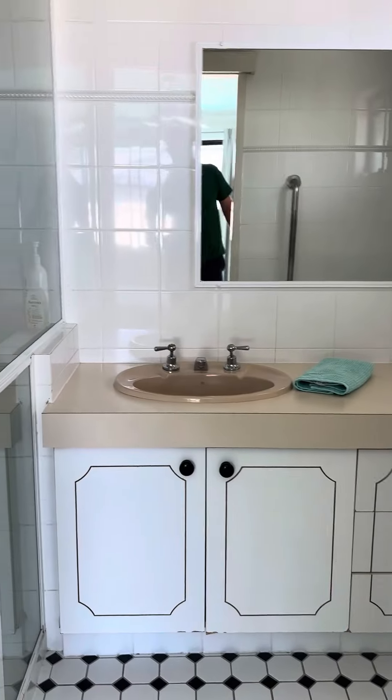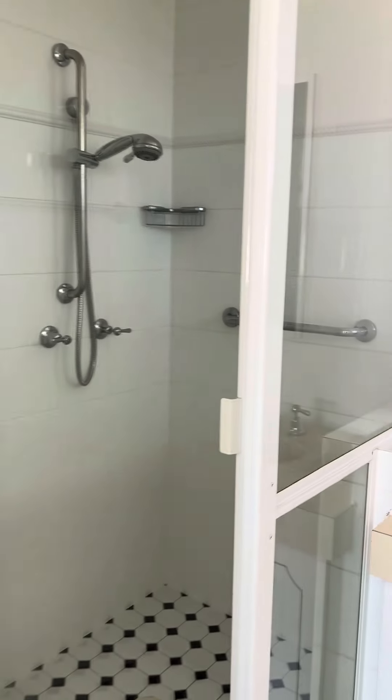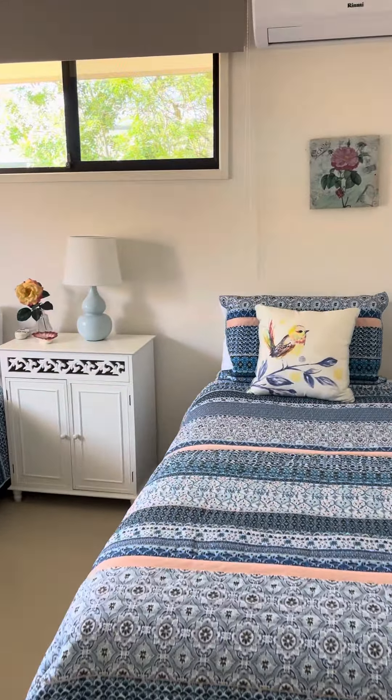Ensuite — clean, tidy, ready for an update. If you're looking to move in or rent this out, this would rent for anywhere between $900 to $1,000 a week. And this is the other bedroom, and the main bathroom.